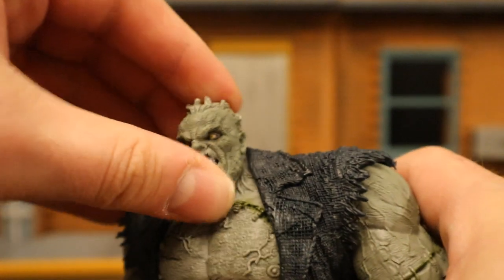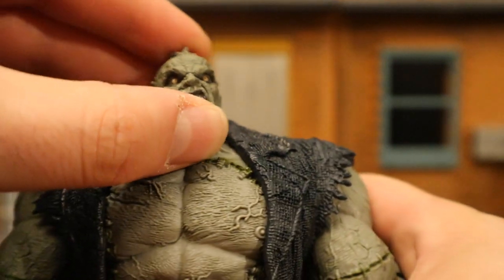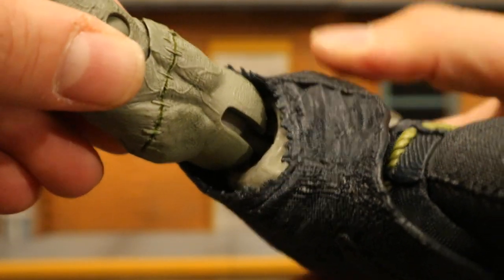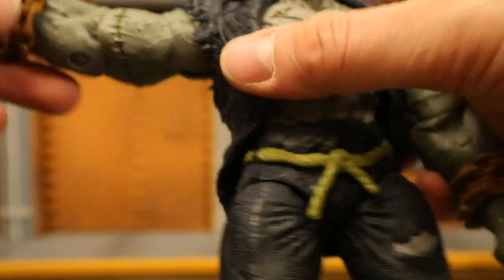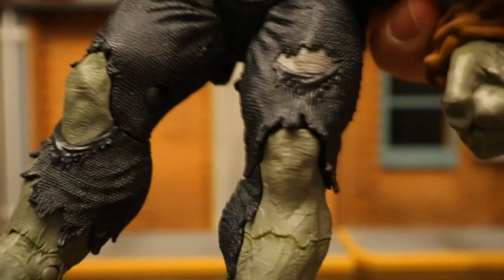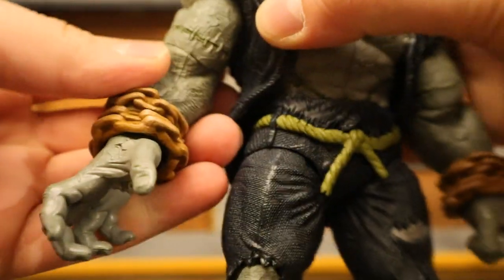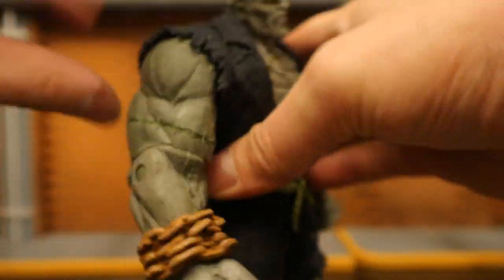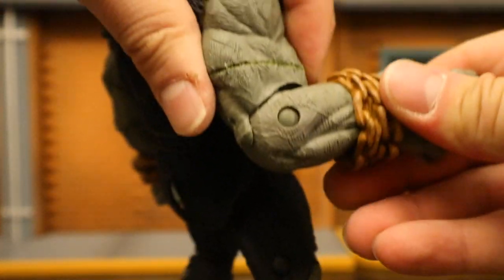Now let's check out his articulation. Starting with his head — going to rotate from side to side, look up and down about that much, tilt his head just a little bit from side to side. Shoulders on a ball joint — does pop out pretty easily when you really push it, but pops back in no problem. He doesn't have that usual circular butterfly joint thing, but that's what the jacket's for — cover that up. Up, down, around, all that good stuff. Elbows — about a 90 degree bend with rotation. His wrists rotate and are hinged as well.